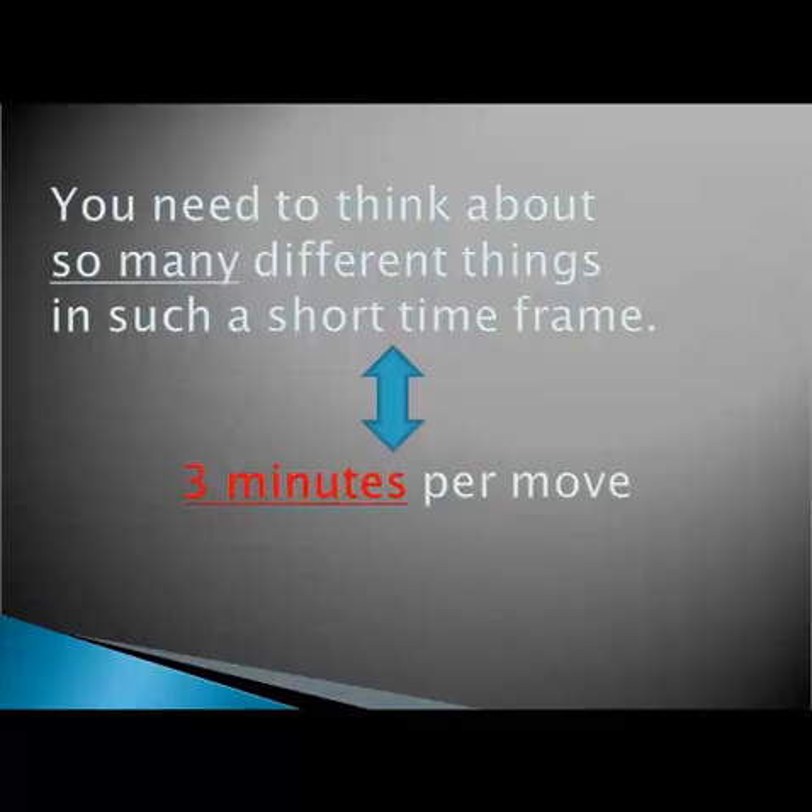On average, you have only about 3 minutes per move, maybe less. It's not enough to have basic fundamental chess knowledge — you should know how to apply this knowledge quickly.